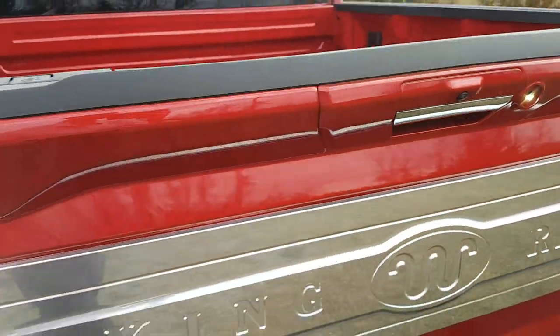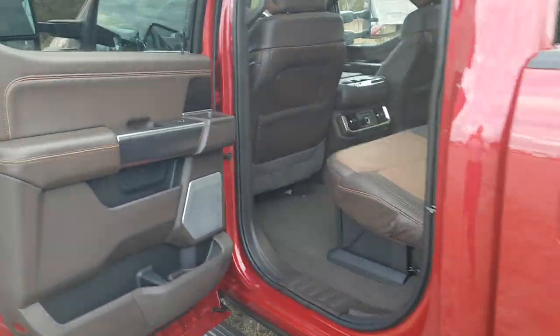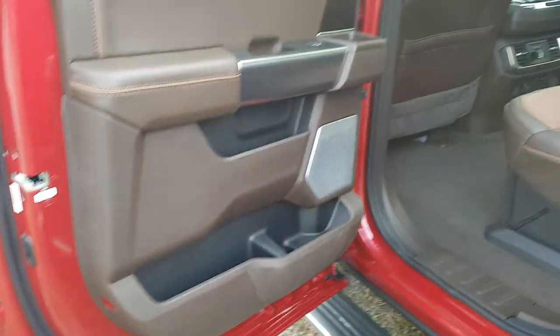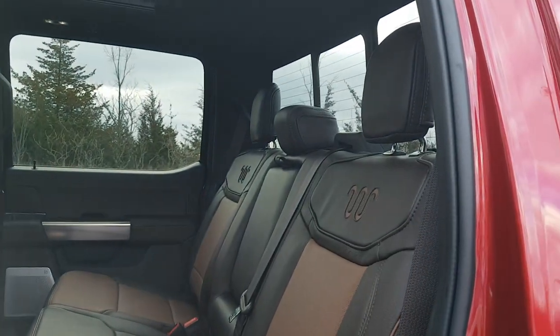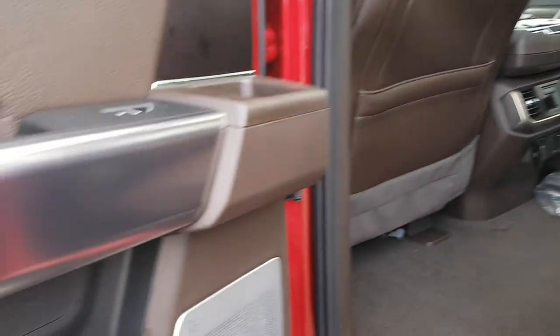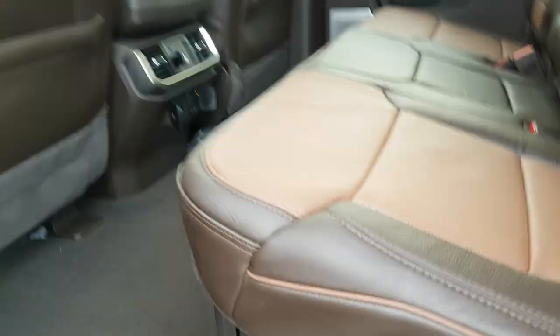It gets even nicer in the interior. Just look at the beautiful stitching and leather inside — really nice even for the rear passengers. You also have the twin-panel moonroof, which is awesome. The truck has a great B&O sound system as well, along with practical rear storage.